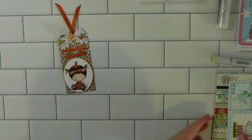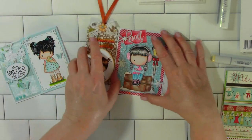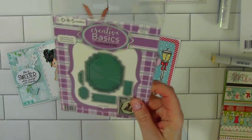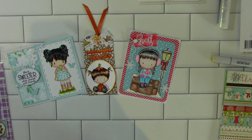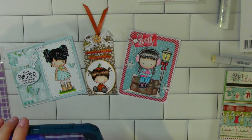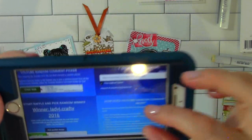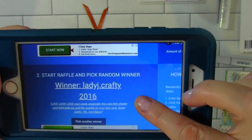And those are my projects this week. I'll bring them all back out so you can see them again. Then I'm going to do the drawing for the winner of the die set. I used YouTube Random Comment Picker — up there is the URL. You enter that, press Enter, and it tells you how many original comments there are — there were 65. Then you press Start and it gives you the winner. And my winner is Lady J Crafty 2016.